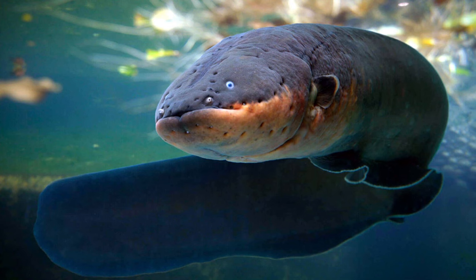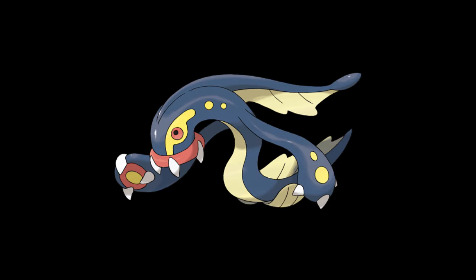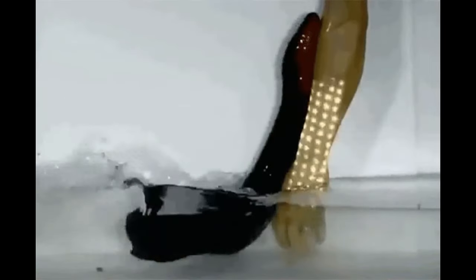Number three is the electric eel — these things are basically Pokémon. They're actually not eels; they're a type of knife fish. They can swim backwards and can produce enough electricity to power a car battery. Literal Pokémon.